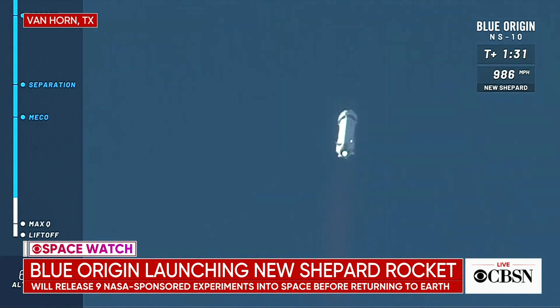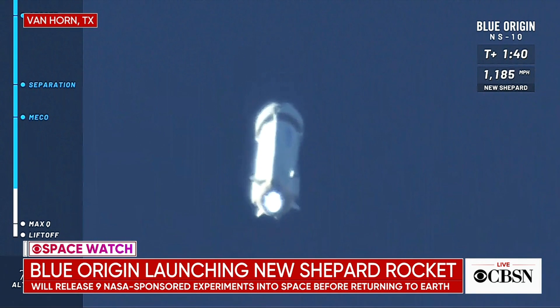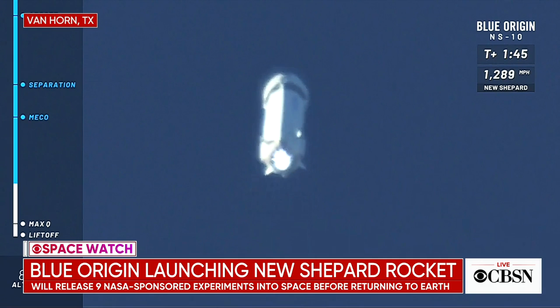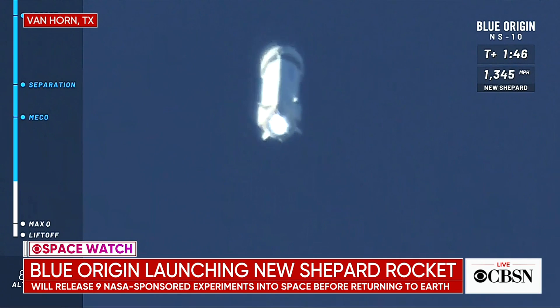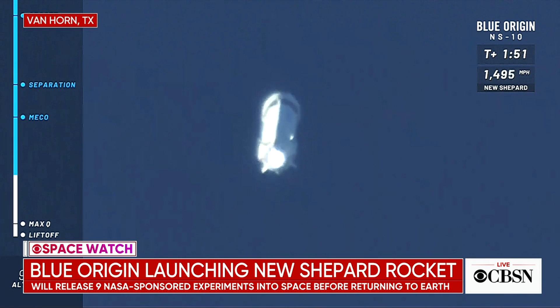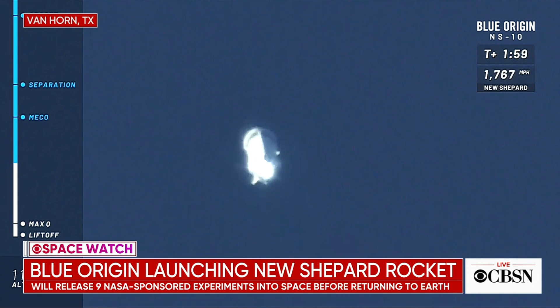Max Q refers to the maximum aerodynamic pressure on the spacecraft as it climbs out of the thick lower atmosphere. That's when the stresses are the highest, and it's now past that regime, smoothly accelerating as it consumes its propellants and loses weight. Our New Shepard payloads inside the capsule are starting to feel those G's, going up to about 3 G's on ascent. The max G's the payloads will feel are about 5, momentarily, as the capsule comes back into the atmosphere.